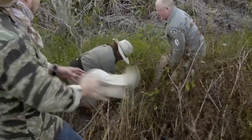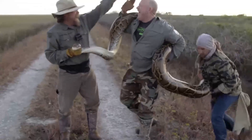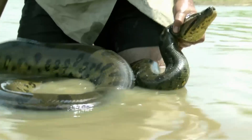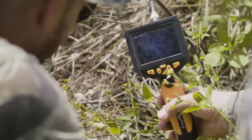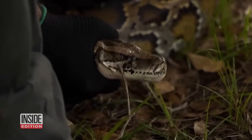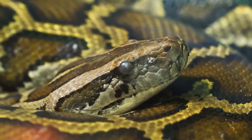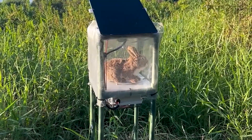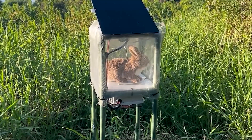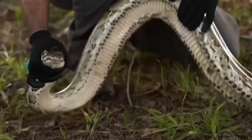What once seemed like a whimsical idea — mechanical rabbits patrolling the swamps — may soon become a standard tool in wildlife management. For Florida, the stakes remain high. Burmese pythons continue to reproduce and spread, and the Everglades' delicate ecosystems are still under pressure. But with each robo-bunny quietly doing its work, researchers and hunters are gaining an edge in a battle that has long seemed impossible. It is a reminder that sometimes innovation takes unexpected forms, and that even a small mechanical rabbit can play a big role in protecting the natural world. In the fight against invasive pythons, sometimes the cleverest predator isn't the snake — but the rabbit it cannot resist.